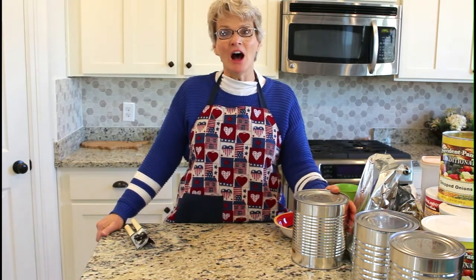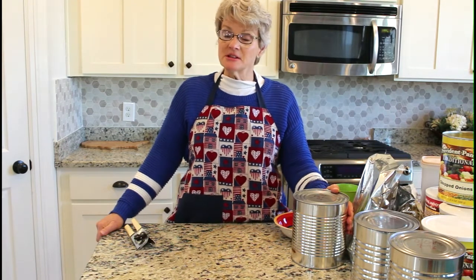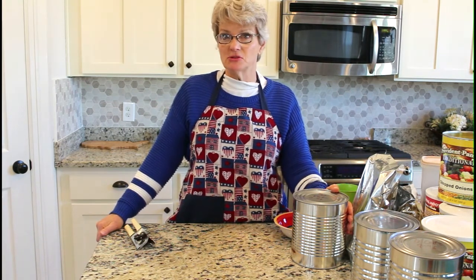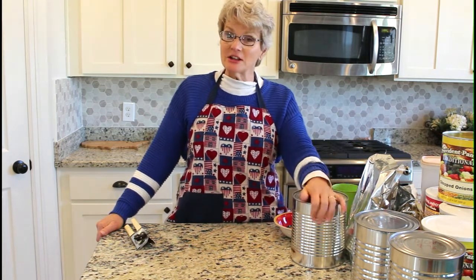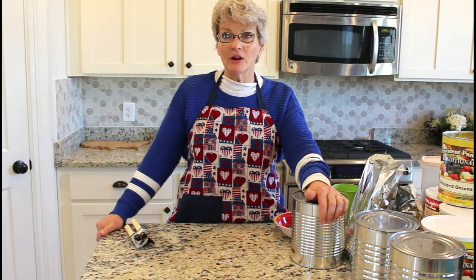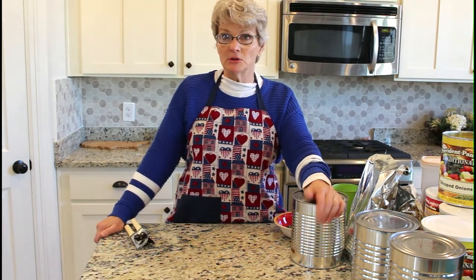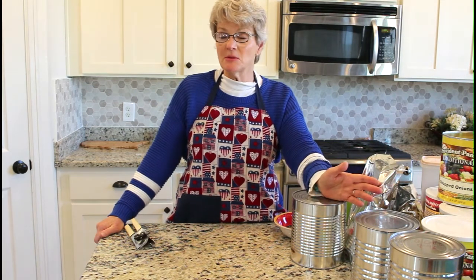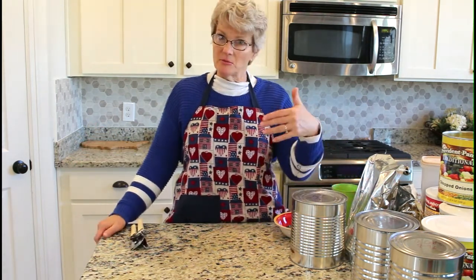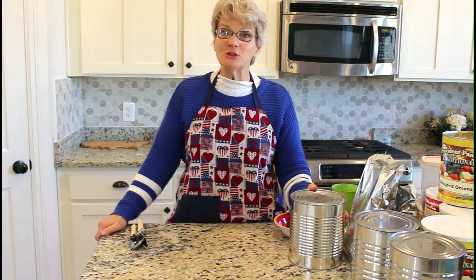Welcome to Beth's Happy Home. Uncertain times have caused an upsurge in interest in food storage, but some of us have been storing food for a long time — I'm one of those people. I've had a food storage for many, many years. We moved from Oklahoma to Utah and got rid of our oldest food storage, giving some away to our children, who used it and found it was perfectly fine.